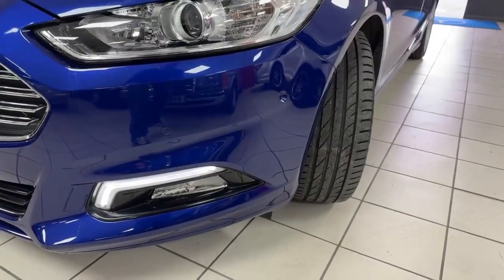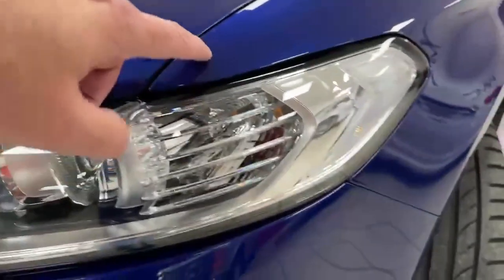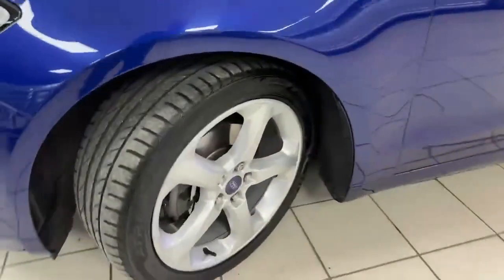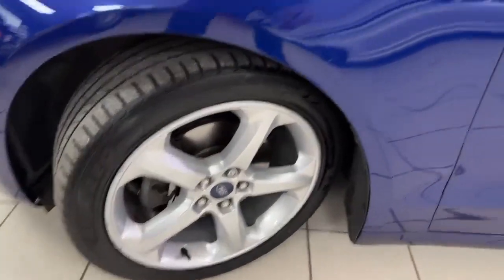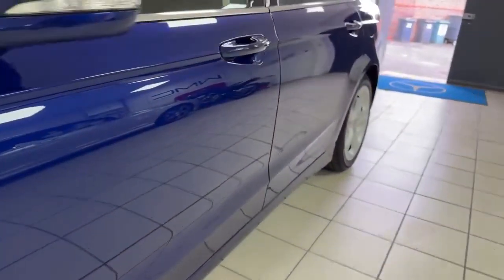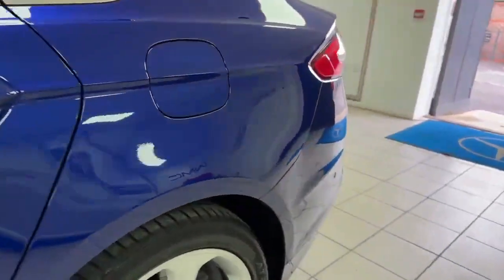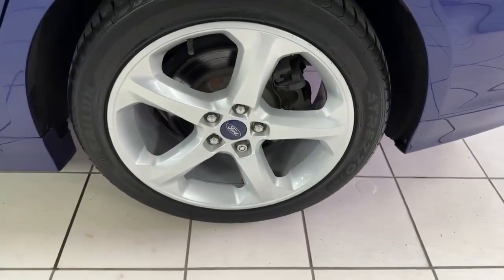Starting around the bodywork at the near-side front corner: all looks to be in good order with just a couple of tiny scratches on the top of the wing. The near-side alloy wheel is in very good condition with only minor kerbing. Along the passenger side of the car there's nothing obvious — no deeper scratches. The near-side rear wheel has just a tiny bit of kerbing.